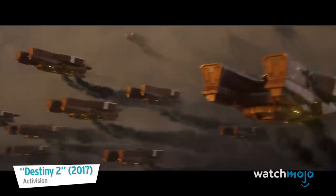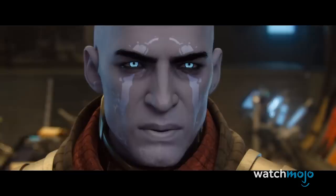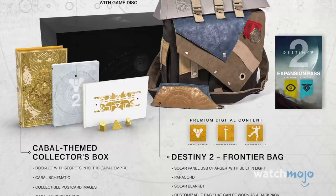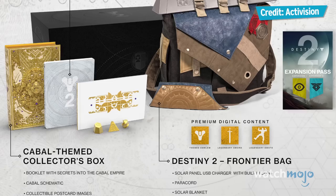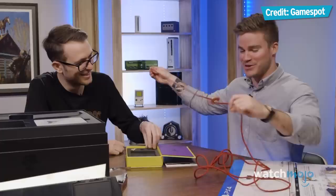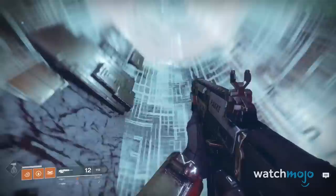Bungie's sci-fi FPS franchise is no stranger to disappointing its fans. And while the second game made definite improvements on the first, it didn't bring that same insight to the collector's edition. While it did come packaged with some wonderful artwork, it also came with a clunky solar-powered USB charger, some stickers, and other easily-losable knick-knacks, and an ugly Frontier bag. We'd be able to forgive this one if only it didn't cost a whopping $250. It came with access to expansions as well, but those would be far cheaper down the line to those who waited.